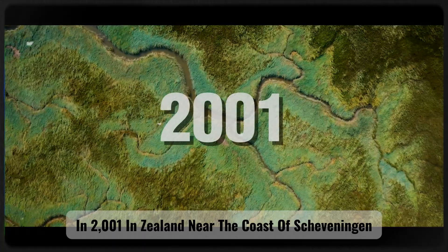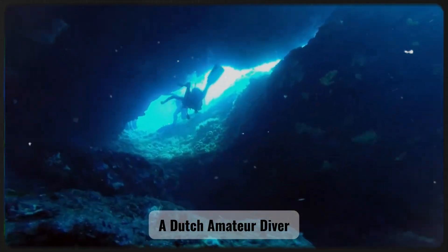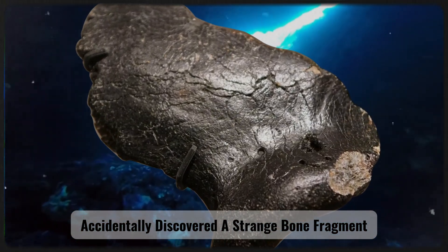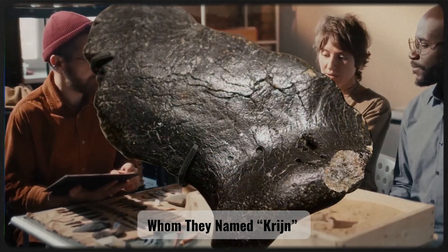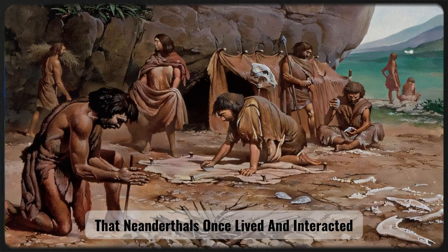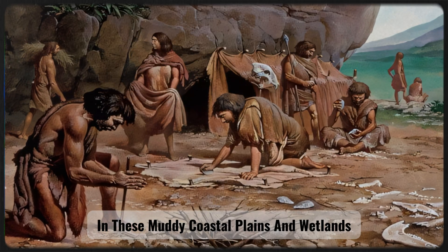In 2001, in Zeeland near the coast of Scheveningen, a Dutch amateur diver accidentally discovered a strange bone fragment. Later analysis by archaeologists revealed it to be part of a Neanderthal individual, whom they named Krijn. This finding proved that Neanderthals once lived and interacted in these muddy coastal plains and wetlands.